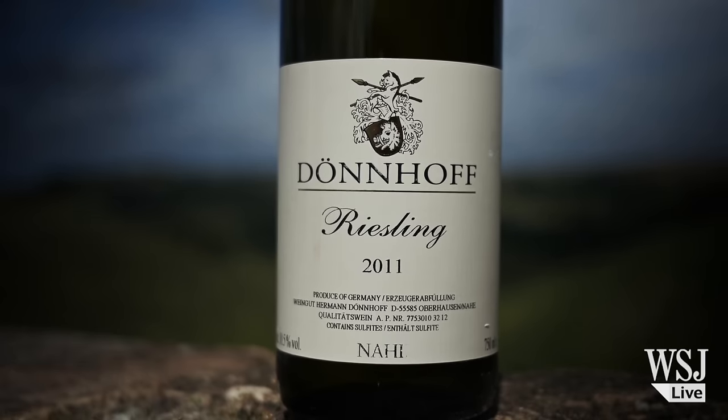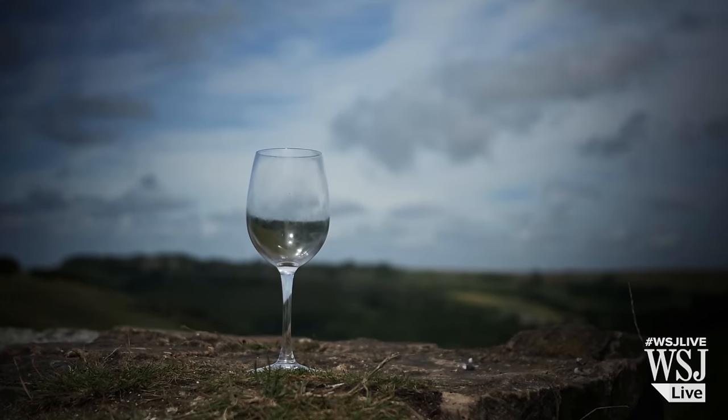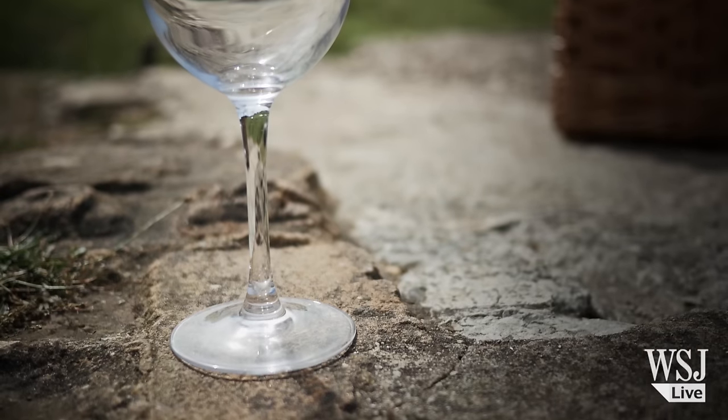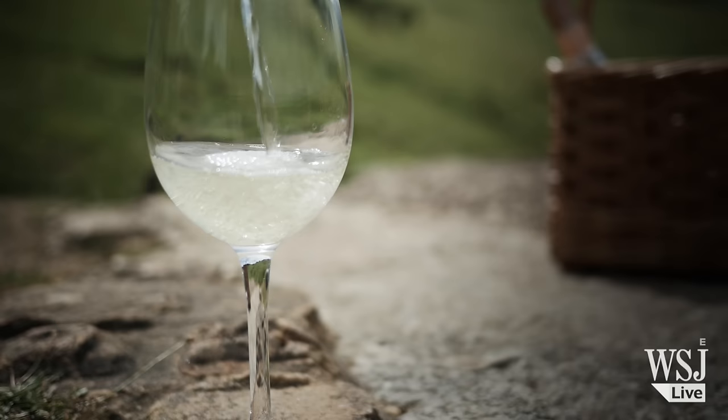So last week on One Minute Wine we went to the beach and enjoyed a picnic with a glass of rosé. Well today we're in the middle of the English countryside, in the tranquillity of the South Downs. And where better to stop and pour yourself a large glass of crisp white wine than at the very top of the Devil's Dyke.